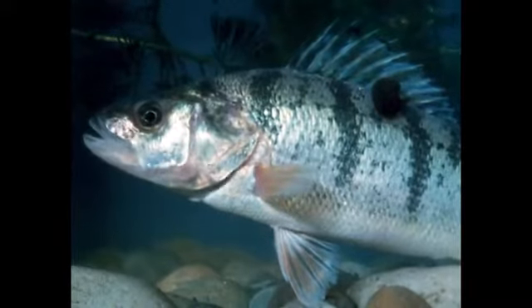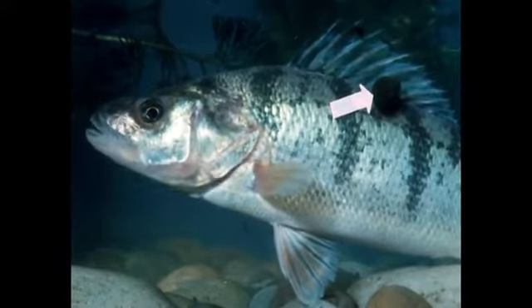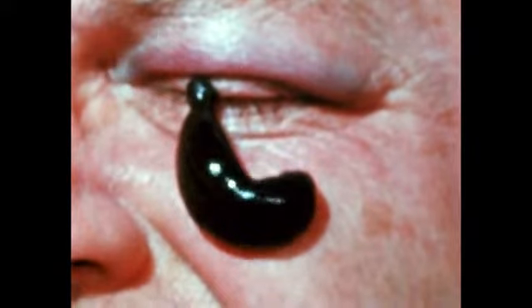The head, or anterior sucker, surrounds the mouth. Most leeches suck the blood of vertebrates, as this leech is doing on a fish. Leeches are used by some people for the treatment of black eyes.